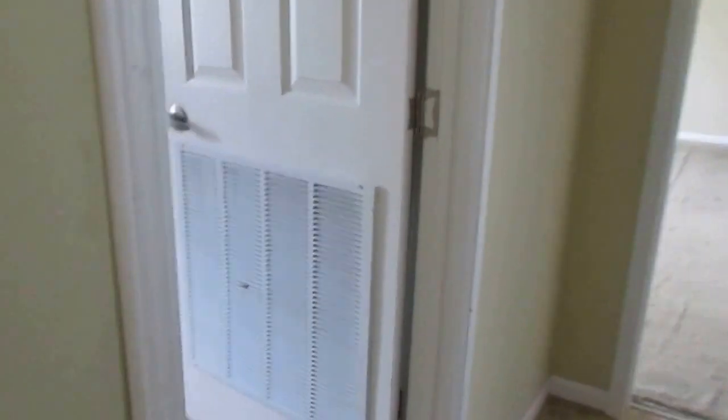Little coat closet here. It does have an AC that comes with it and it's in good shape.